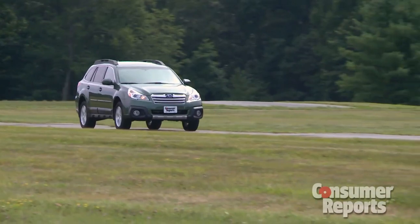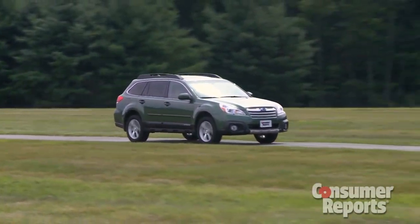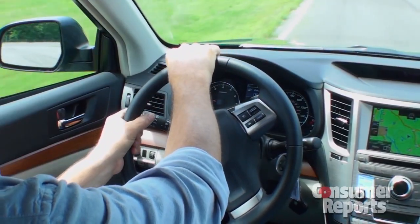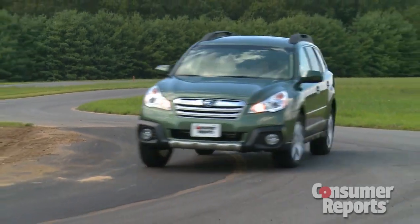Subaru's also tweaked the ride and handling. Our first impressions are that some of the float that the Outback used to have on the highway — well, that's tamed, but the steering feel didn't get a whole lot better. The car is easy to drive, but it's definitely not sporty.